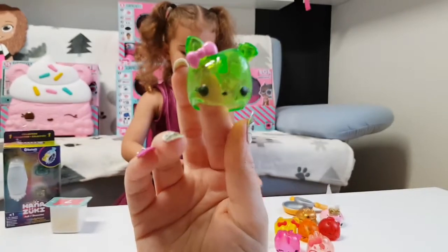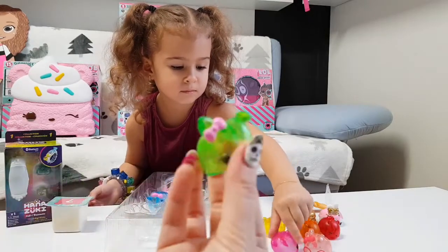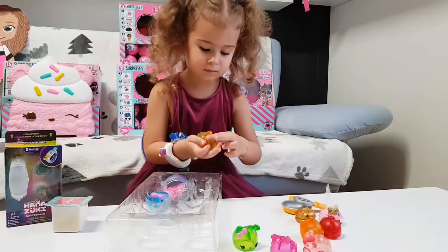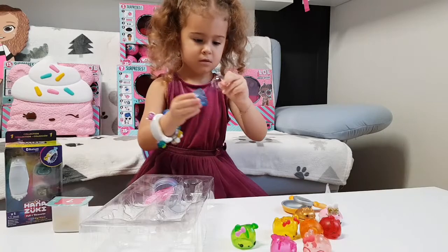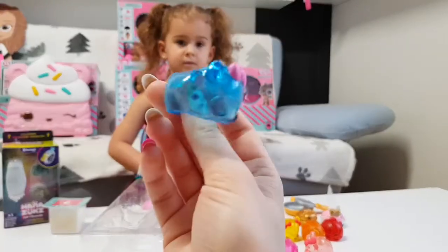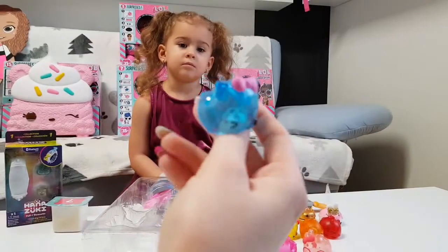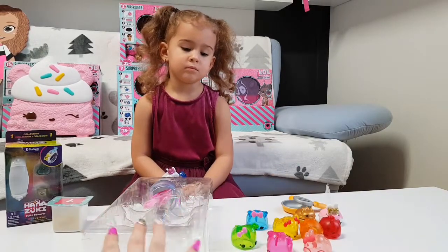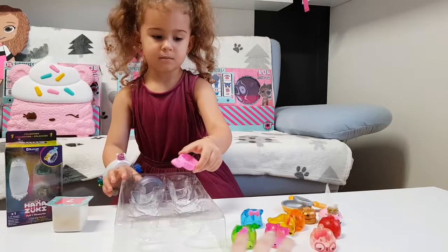We have here Kiwi Jelly — let's see if it smells like a kiwi. Hmm, actually it smells like jelly. We have here Blueberry Jelly — let's see if it smells like it. I don't know what to say, they all kind of smell the same, almost the same, because they were in the same box and they weren't sealed separately. So these are the jelly beans from Series Two — they are all translucent.